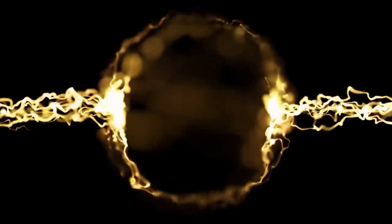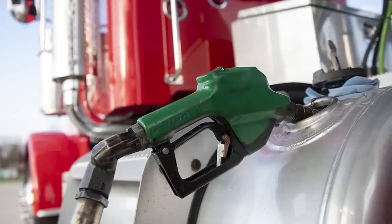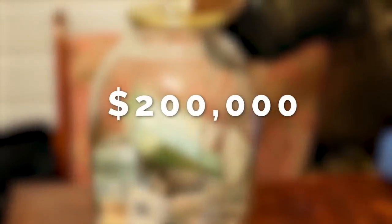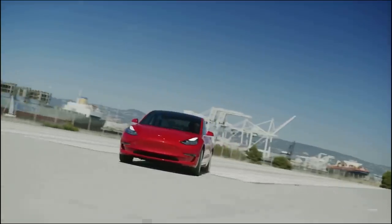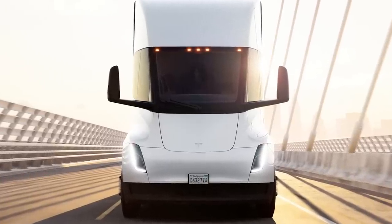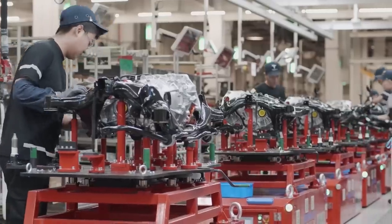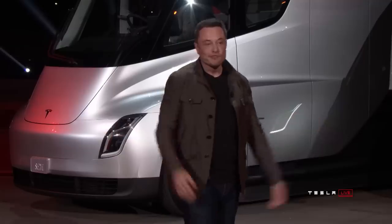Tesla has calculated that charging a Semi with electricity is going to be about 2.5 times cheaper than filling one with diesel fuel, which should reach up to $200,000 in cost savings in just 3 years of operation. Add to that the fact that there are much fewer moving parts in an electric vehicle and they require significantly less routine maintenance — no oil changes or any of that — so the trucks will spend less time in service and more of their lifetime on the road. Elon has set the goal of reaching a 50,000 truck per year production run rate in 2024, which is ambitious and shows that he expects this electric Semi to become a popular commodity.